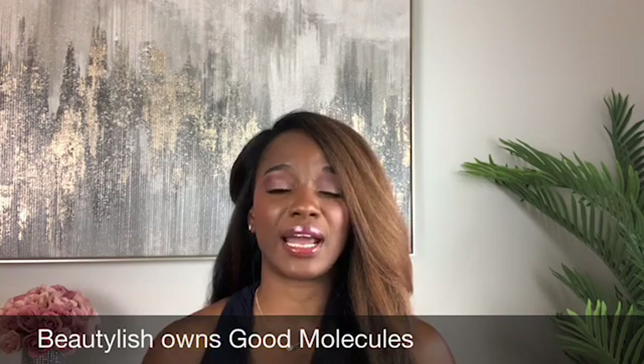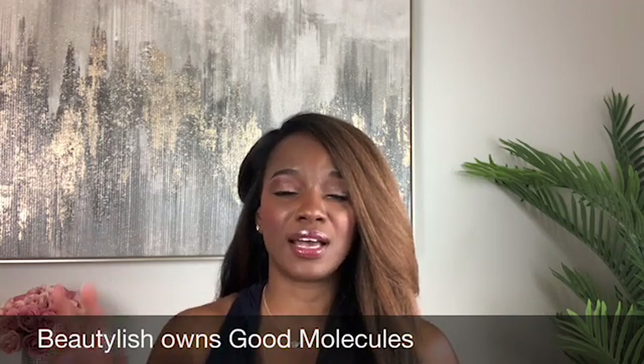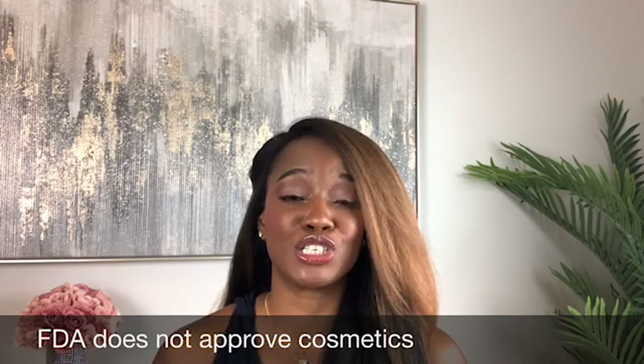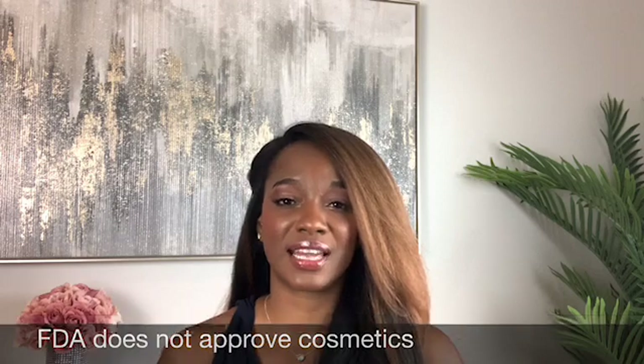I'm not going to go through every single ingredient, but I am going to go through the key ingredients in this product, as well as some of the ingredients that I feel like you would want to know about. The reason why some of the comments that came at Wayne's Instagram were negative is because a lot of people saw the 77% water. This company did not have to be transparent about their ingredients and concentrations, and the FDA does not regulate cosmetics before they go out into the marketplace.